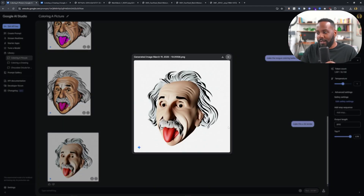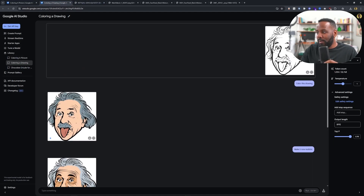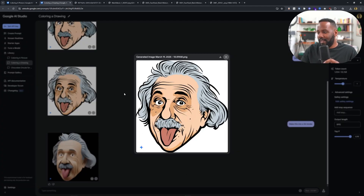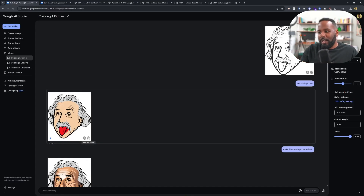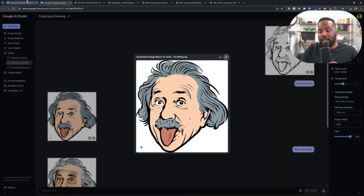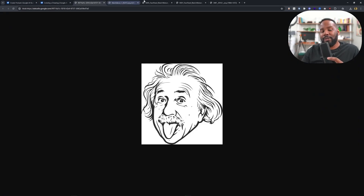Now I want to show another example where I ran the same process — color the drawing, make it more realistic, then make it a 3D render — and it came out with a different result. You're not going to get the same results every single time. This is AI image generation, so whenever you're not liking a result, you can open up a brand new window and it'll do an entirely different variation. Okay, let's try out something else.